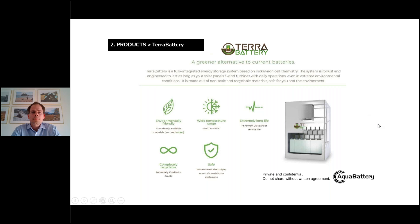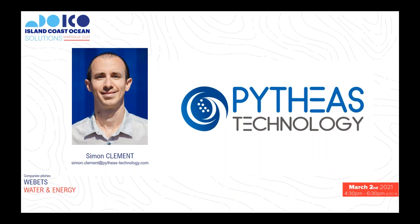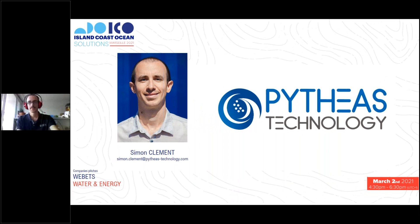I move directly to the next speaker, which is Mr. Clément from PTS Technology. The floor is yours. Hi everyone, I'm Simon Clément, the engineer at PTS Technology in charge of your generator systems.